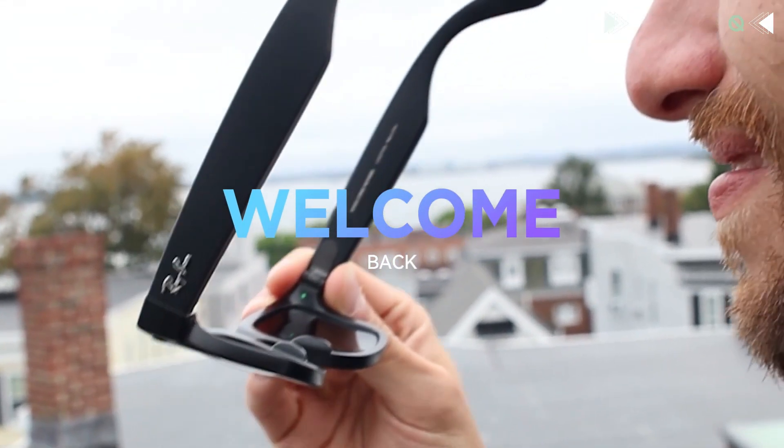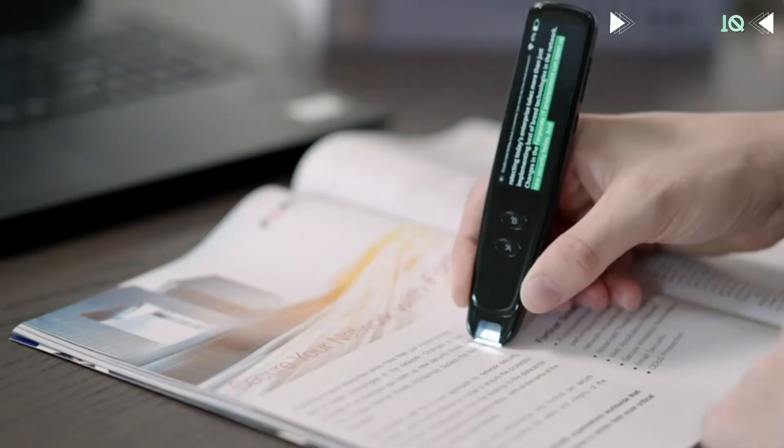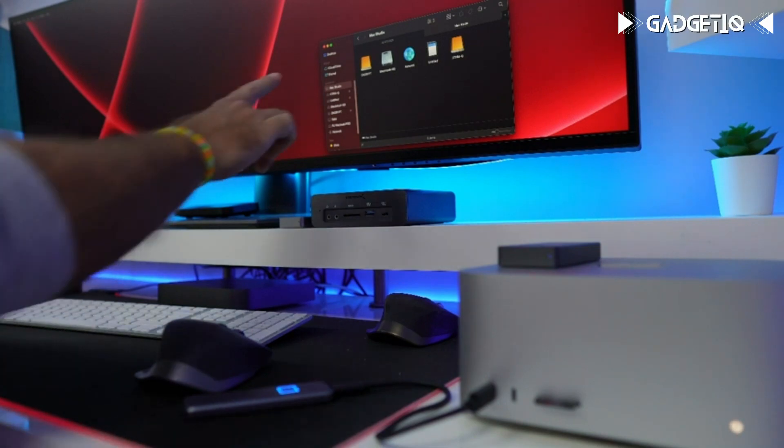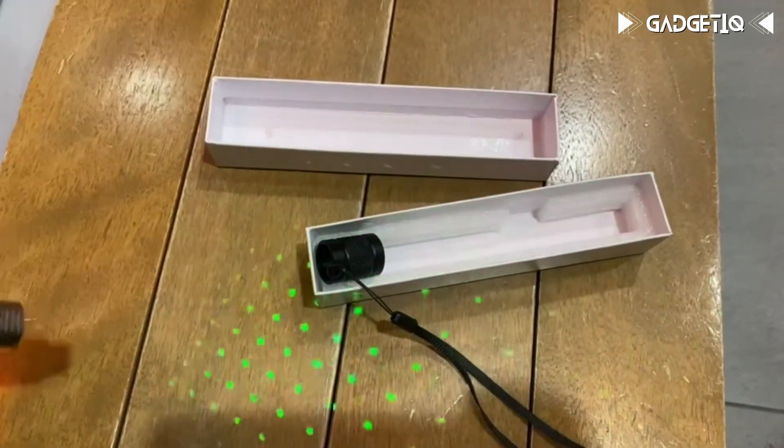Welcome to our exciting video, where we'll be delving into the captivating world of innovation and technology. In today's episode, we're going to fill you in on the 10 illegal gadgets you can purchase on Amazon.